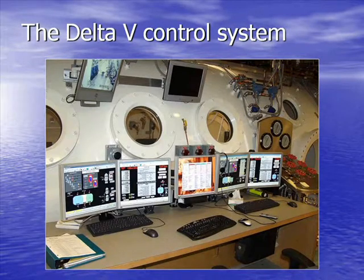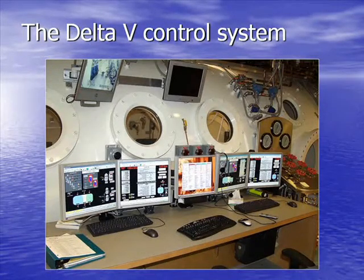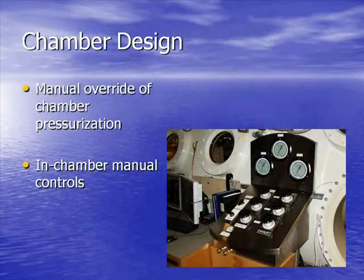Chamber movements are controlled by a delta-V control system — a modified steam plant system. Two parallel computers run together; if one goes down, the other takes over. If we go offline with power, there's backup with a generator. If that goes down, there's four-hour battery backup. If that goes down, we have manual control, because we don't trust computers. We can get in and out of any dive with manual controls inside or outside the chamber. You'll see we have backup on backup on backup.